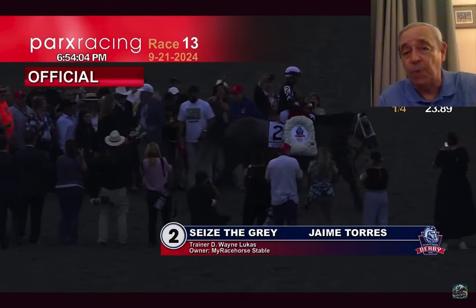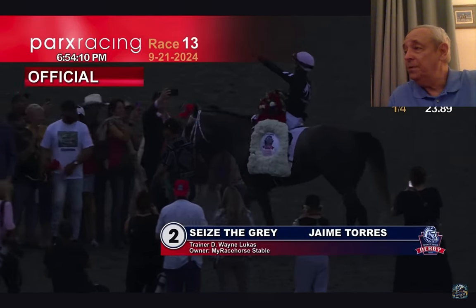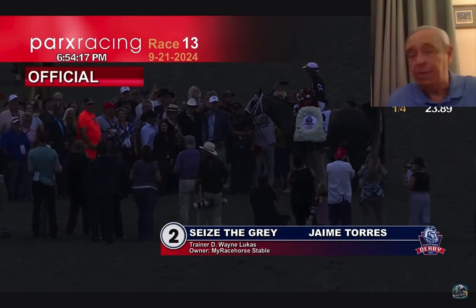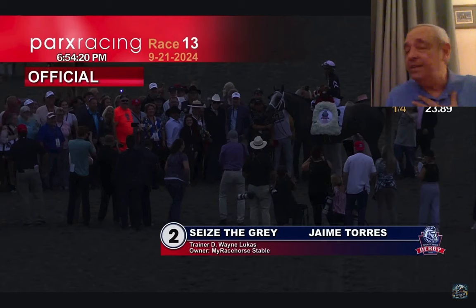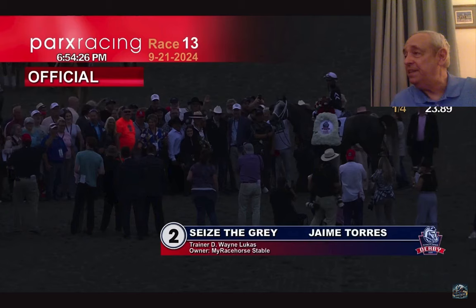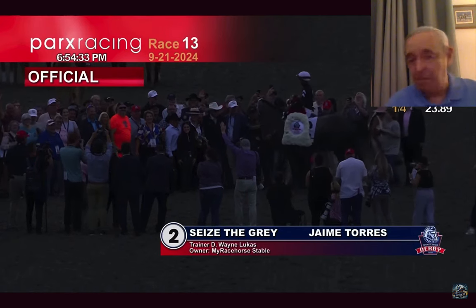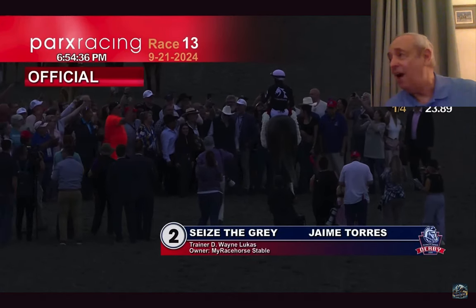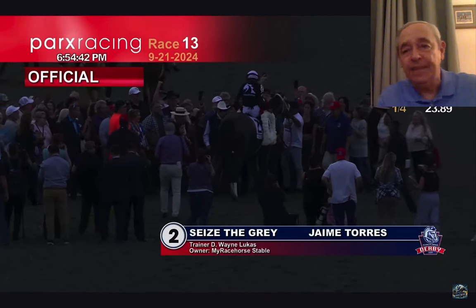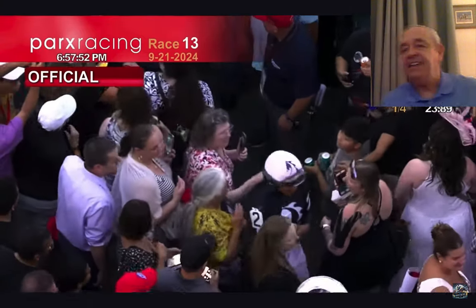He deserves a lot of credit. The rider deserves a lot of credit. D. Wayne Lukas deserves a lot of credit. And this ownership group — MyRacehorse — these guys have made a tremendous impact on the scene in a relatively short period of time. I have friends that have owned shares of horses in these MyRacehorse horses, and they're the happiest folks. It's so wonderful for this sport. The more people we can get interested in horse racing, the better. Look at the clapping, look at all those people — this is something they'll remember their whole lives. It's so much fun.